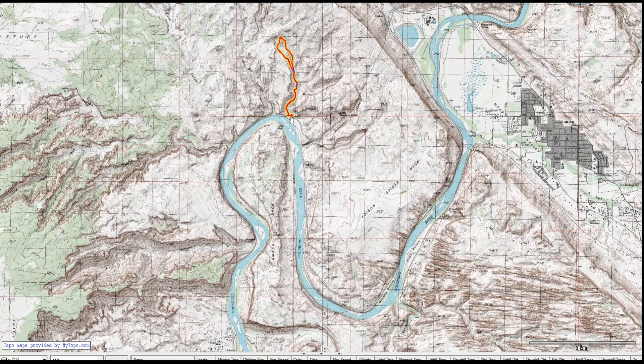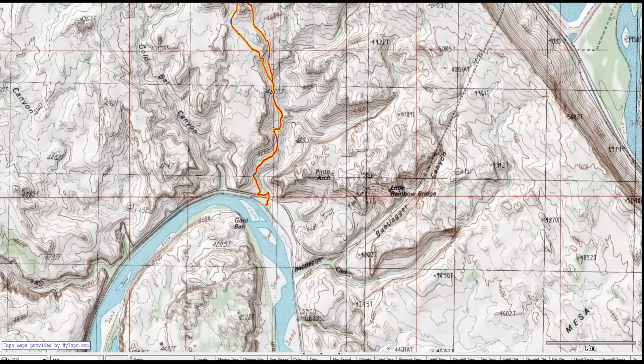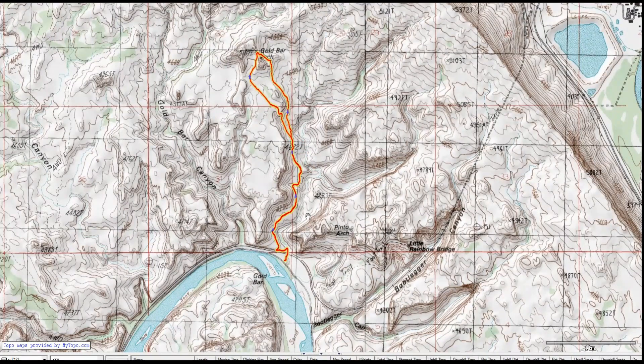The sign trailhead for the Jeep arch — on this map it's called the Goldbar arch because it's near Goldbar Creek. The trail goes up and back with a loop route at the upper end, which is worth your time.